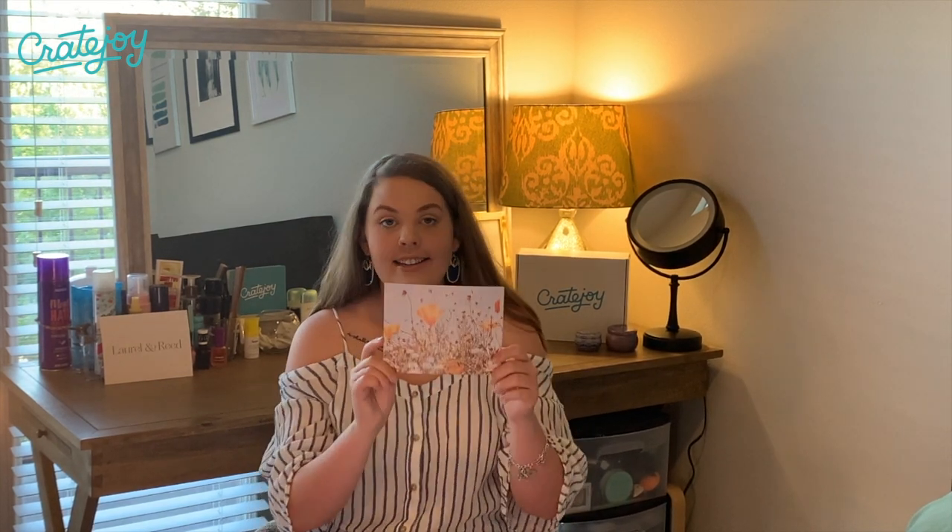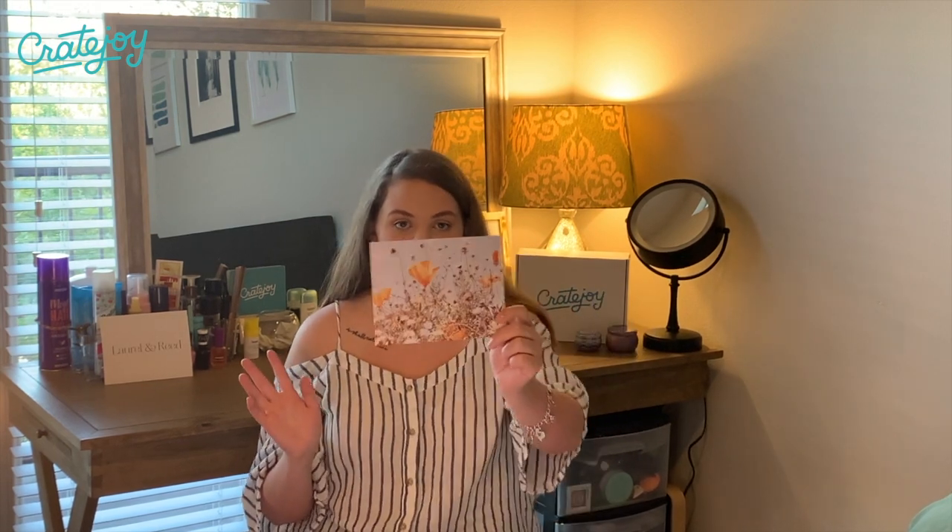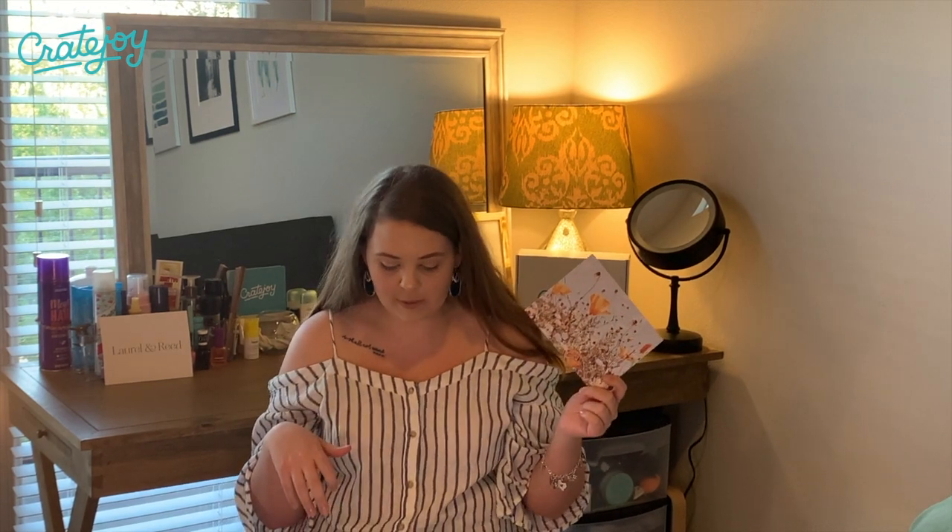I never like to read the cards until I've already opened everything, because I like being surprised with subscription boxes.